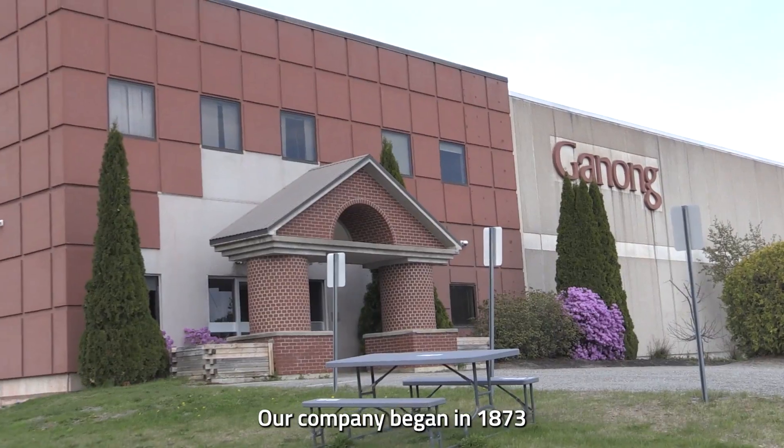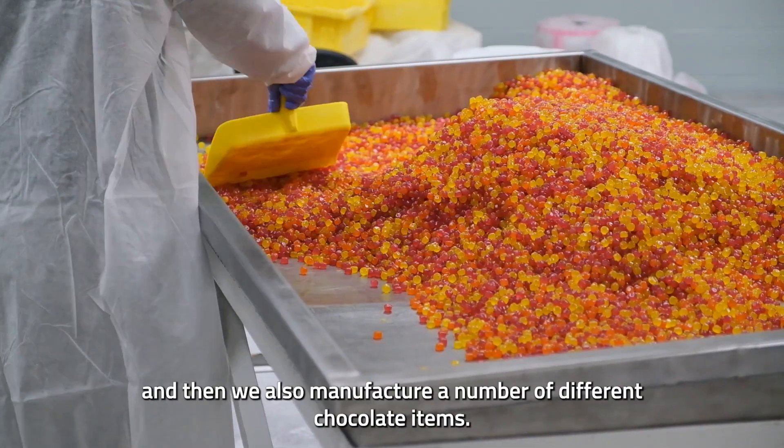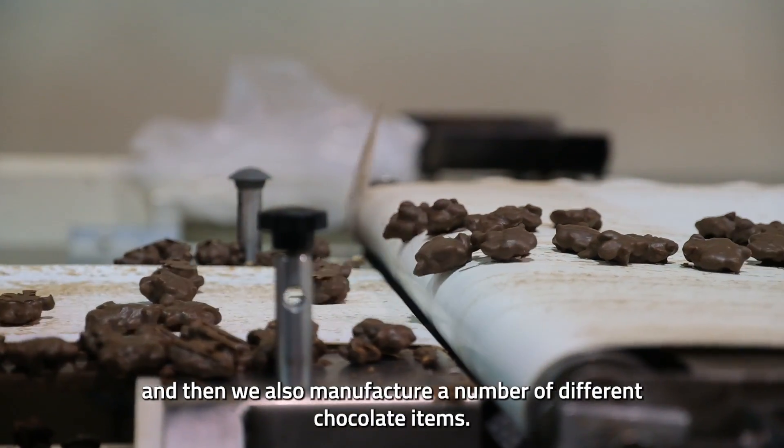Our company began in 1873 here in St. Stephen, New Brunswick. We manufacture confectionery and also a number of different chocolate items.